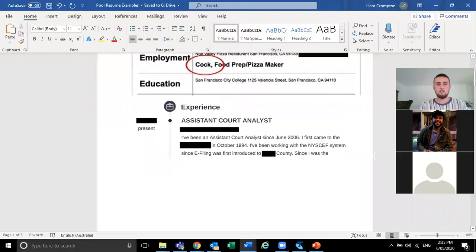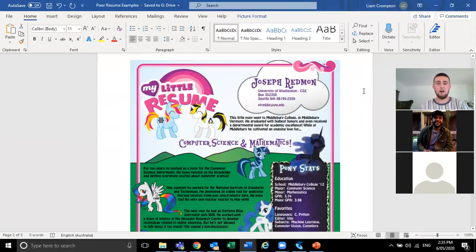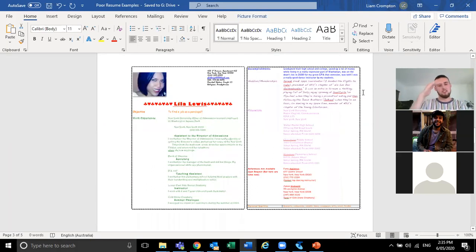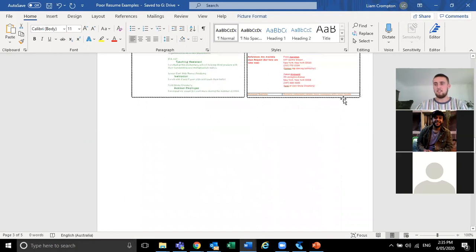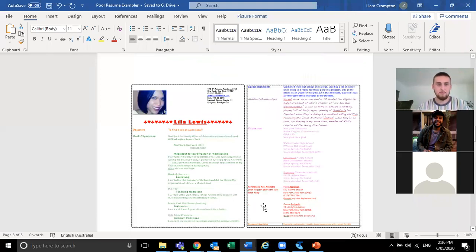Another common mistake is listing key skills and experience as an essay — something like 'I've been an assistant core analyst since June 2006.' That almost comes off as a cover letter. Using dot points is far better. Also, crazy colors and fonts are just not needed — it's too much to look at all at once. Just keep it nice, neat, and simple. It's really just a matter of proofreading your resume carefully.